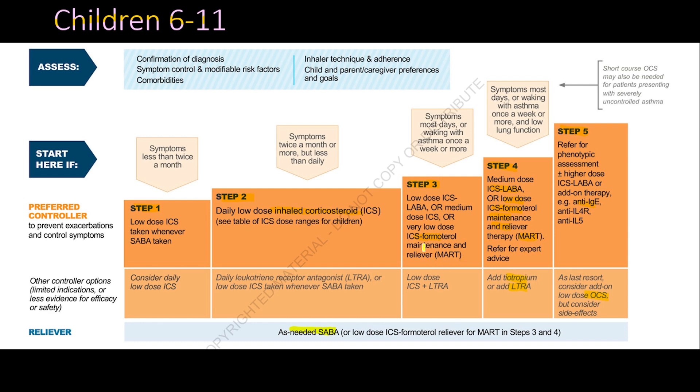In Step 5 for children, refer for phenotypic assessment. Higher-dose ICS-LABA or biological therapies such as anti-IgE or anti-leukotrienes may be added. A last resort is a low-dose oral corticosteroid course, though this carries multiple side effects — most significantly growth retardation.